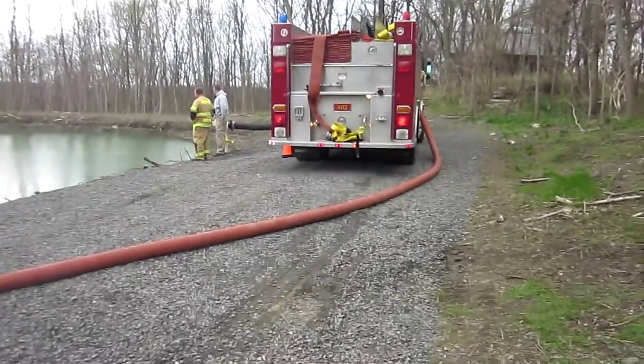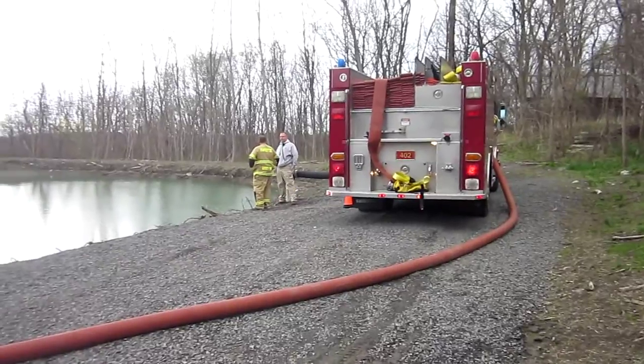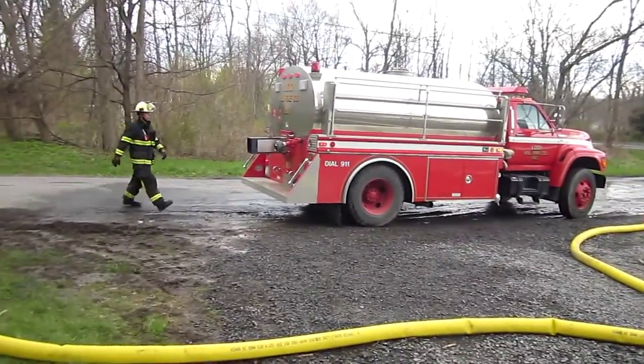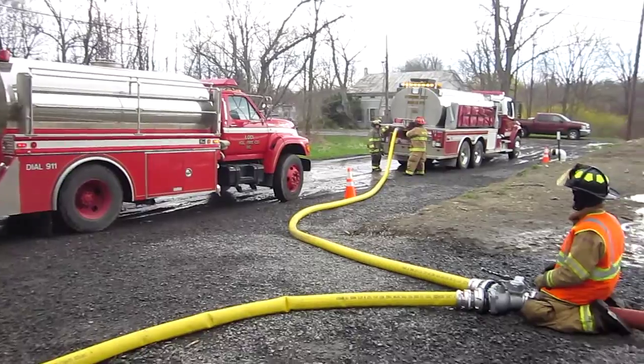This fill site was up and running really quick. They're using LDH and a 1,500-gallon-per-minute pumper, loading these up pretty fast. Lodi just rolling in — he's an 1,800-gallon and set up well. So good job here.